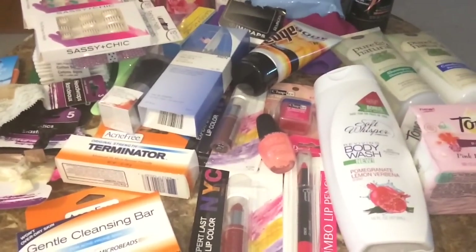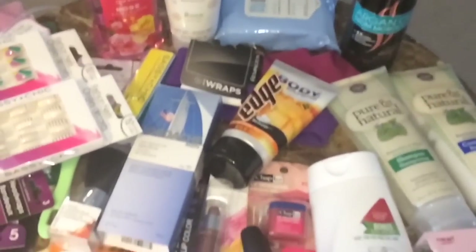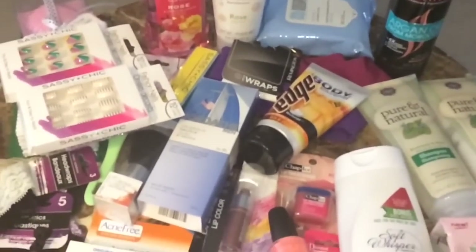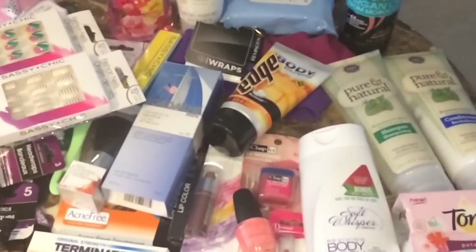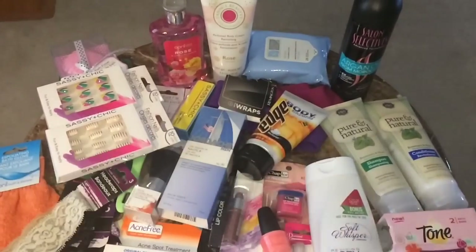That's it for my beauty haul this time — I really hope you all enjoyed it! If there's anything you'd like reviews on or you want to hear my two cents on anything, please let me know. Leave your feedback down below and let everybody know what you think of these products. Thank you so much for watching and I will see you next time!